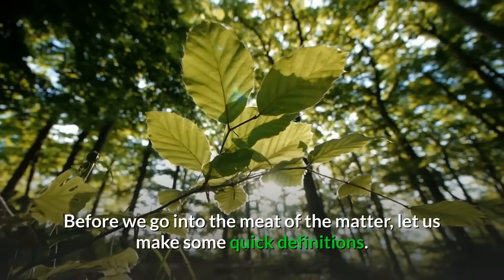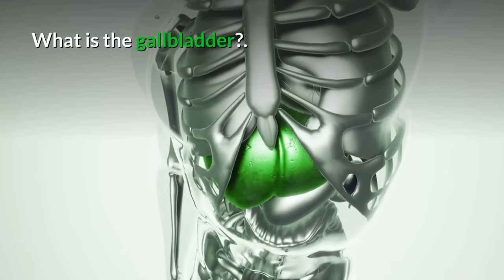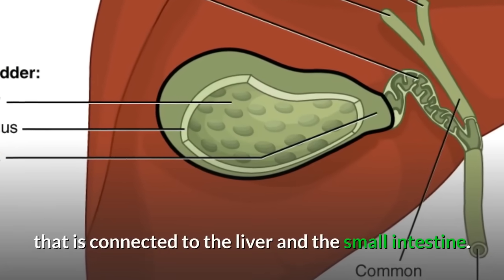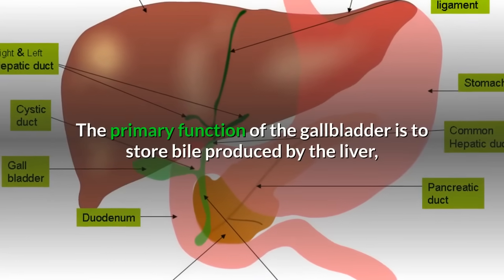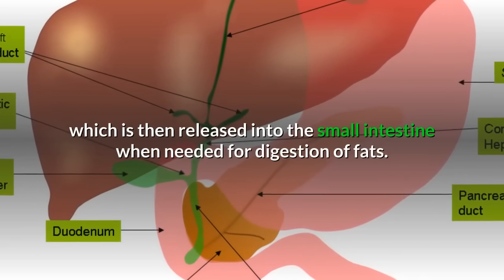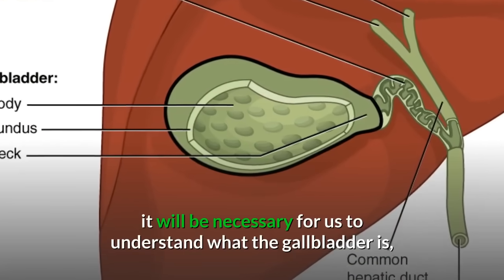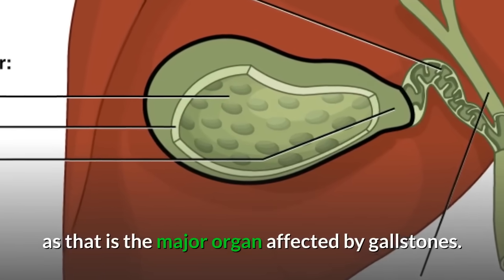Before we go into the meat of the matter, let us make some quick definitions. What is the gallbladder? The gallbladder is a small organ in the body that is connected to the liver and the small intestine. The primary function of the gallbladder is to store bile produced by the liver, which is then released into the small intestine when needed for digestion of fats. Since this video is about gallstones, it will be necessary for us to understand what the gallbladder is, as that is the major organ affected by gallstones.